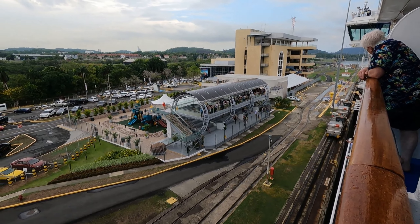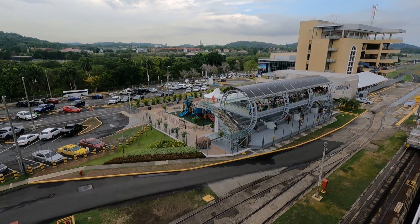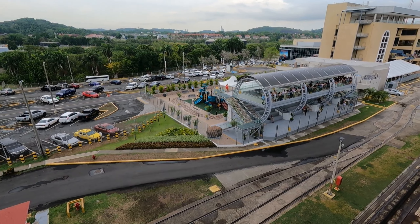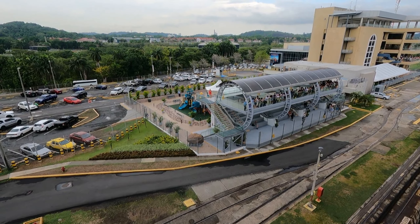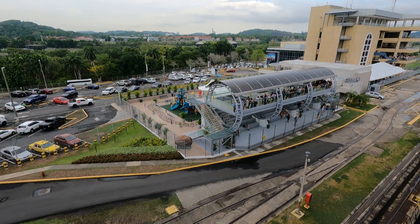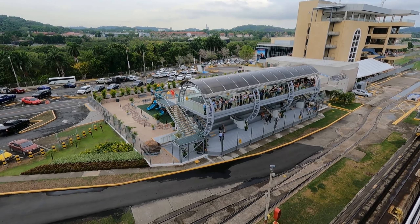Here we are at the Miraflores Lock. It is a two-stage lock with a total descent of, you guessed it, 16 meters or 54 feet. The glass building you see before you is an observation platform where land visitors to the Panama Canal can come and view ships going through the lock. We got quite the round of applause as we pulled in.